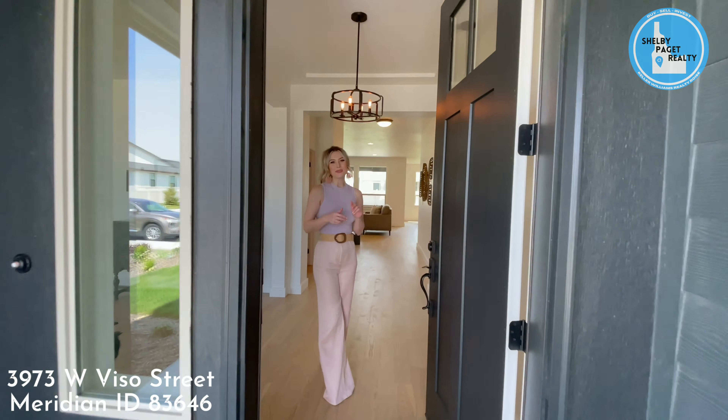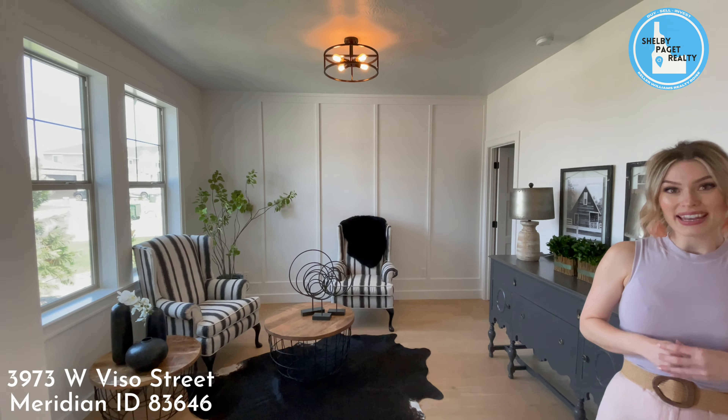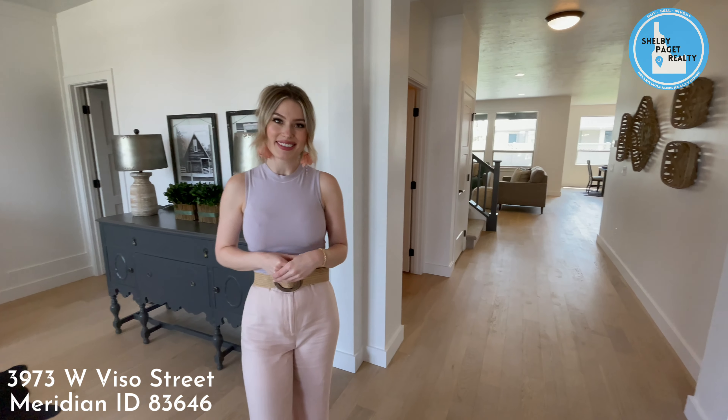Hey everyone, it's Robin with Shelby Paget Realty here in Bridgetown West in this gorgeous brand new Berkeley Build home. This is a four bed, three and a half bath home just over 3,200 square feet. Let's explore.